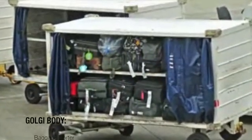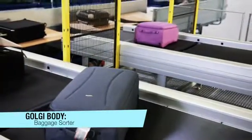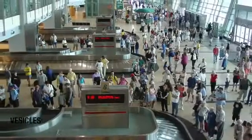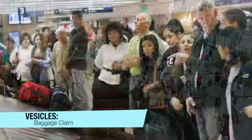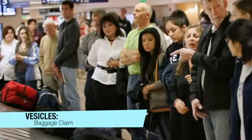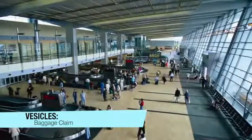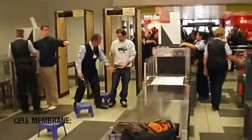The Golgi body packages macromolecules for delivery. In an airport, this would be the baggage sorter, which packages and delivers the luggage to the baggage claim. The Golgi body packages the substances into something called vesicles, which release their contents to the outside of the cell. In an airport, the vesicles would be the luggage claim carousel, which releases the luggage to the outside after traveling through the ER and the Golgi body.